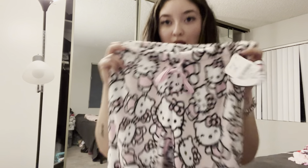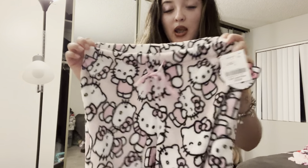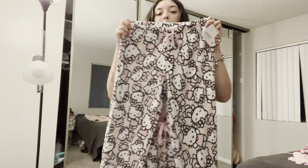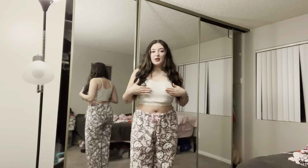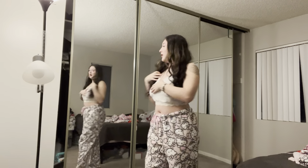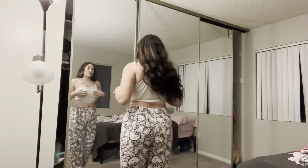First, I'm showing you guys these cute little Hello Kitty pajamas that I got from Burlington and they were $12.99. These are in a size small but the ones I'm wearing are in a size large. They are perfect for the cold weather — they are so soft and they've been keeping me warm. I think they're so cute.